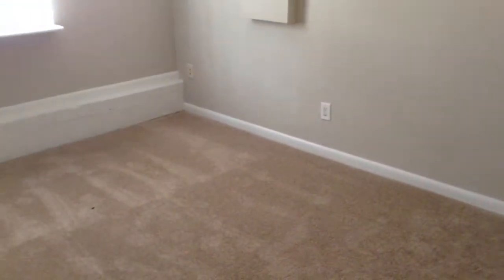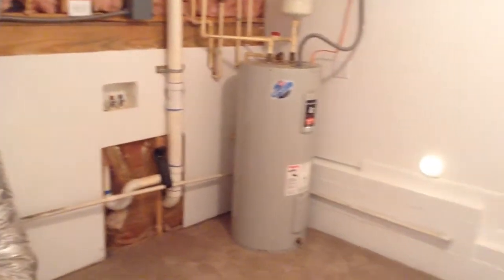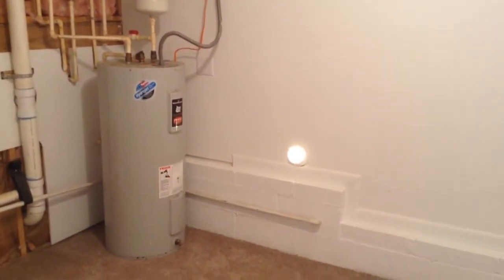Here's the den area. Everything is fine here. There's no area for the dryer to be plugged in. That was the laundry room.